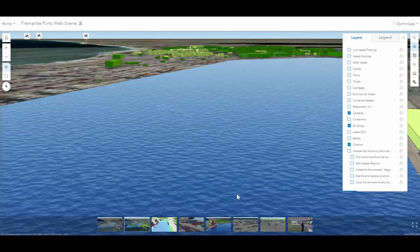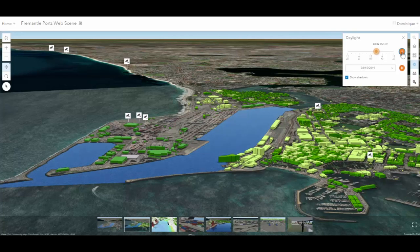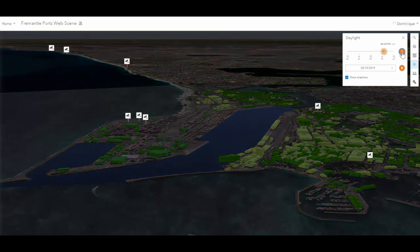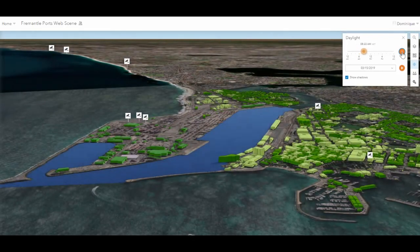Other dynamic data sets such as water movement and shadow analysis provide decision-makers with a lifelike picture of potential scenarios, so they can explore, analyse and experience outcomes before taking action.